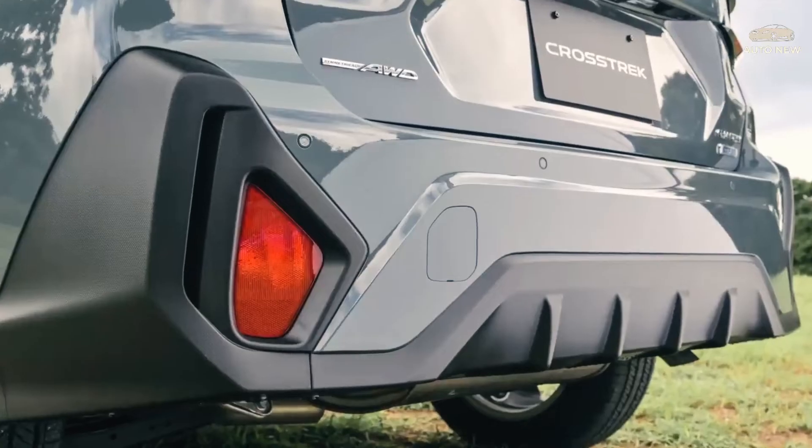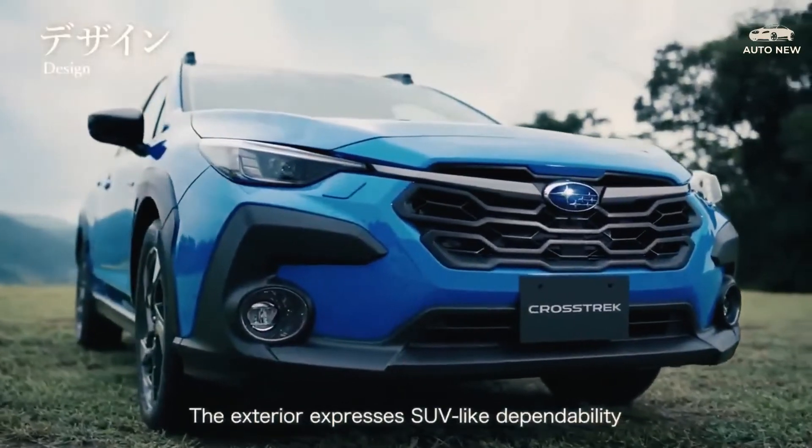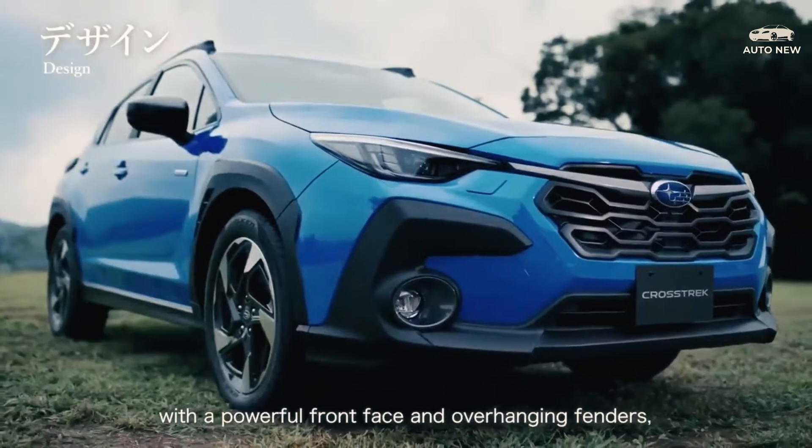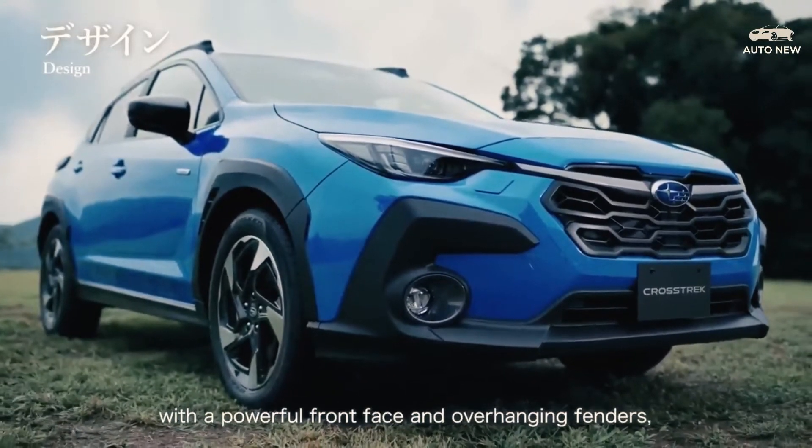The Special Edition is a 2023 Subaru Crosstrek premium package choice. Ultimately, the Crosstrek didn't change enough to make a large impact, but it's still competitive enough to stay in the game.